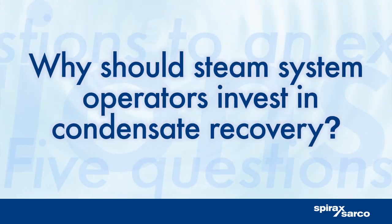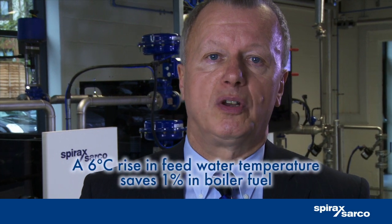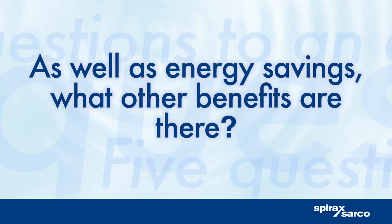Why should steam system operators invest in condensate recovery? Well, condensate contains approximately 25% of the energy in the original steam, so it's worth recovering just to reduce your fuel bill. By using this recovered condensate to heat up your boiler feed tank, for example, you could be saving thousands of pounds in energy alone.